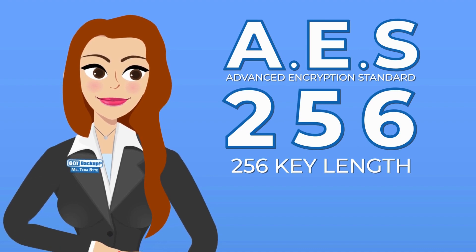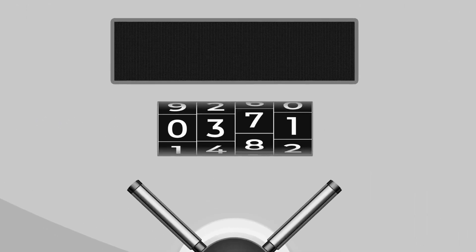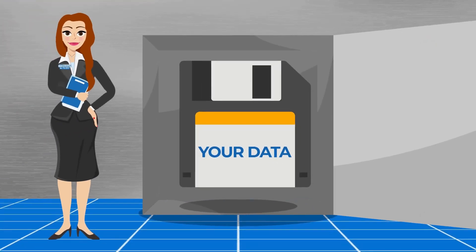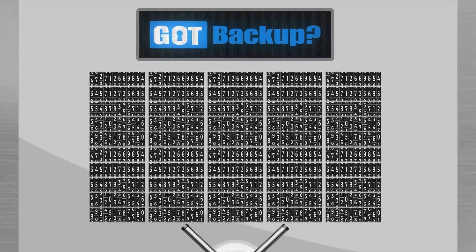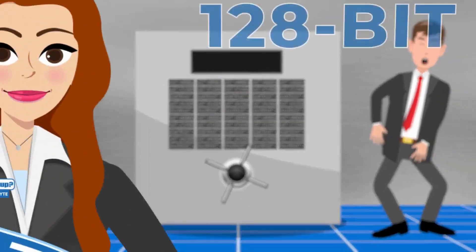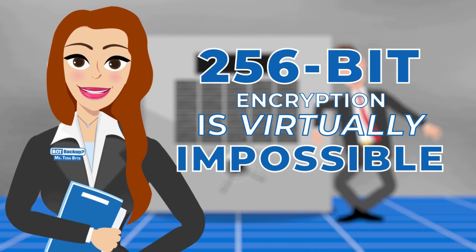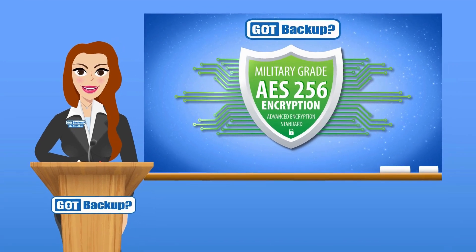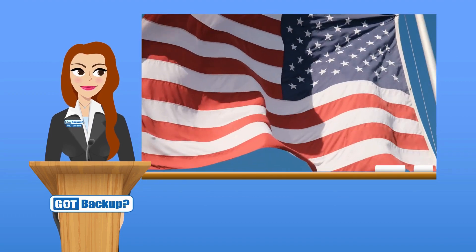AES stands for Advanced Encryption Standard. The number 256 refers to the key length. In an everyday analogy, imagine a combination lock — most have three to four numbers you put in the right order to open the safe. With us, you would have to guess 256 numbers in the right order. Having more bits in the key makes it much harder to guess the right combination. 128-bit encryption has never been cracked; 256-bit encryption is virtually impossible.